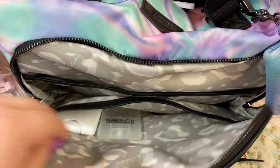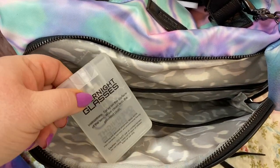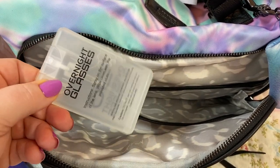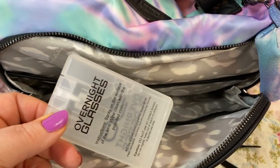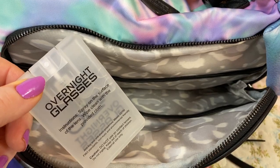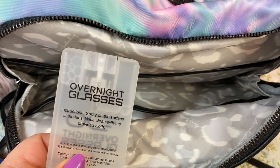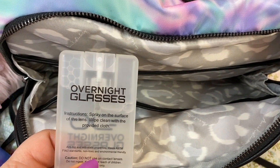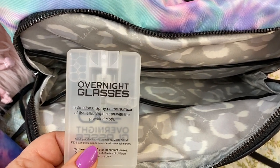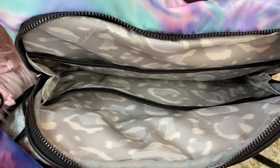Here we have a lens wipe and some more hand sanitizer. And some overnight glasses — this came from where I get my eyeglasses from. You can order these overnight or regular time, though it's a lot more expensive to overnight them. It works well for people that need their glasses if they broke them and that's the only pair they had. I do buy my glasses from this company and they always send one of these with my glasses.